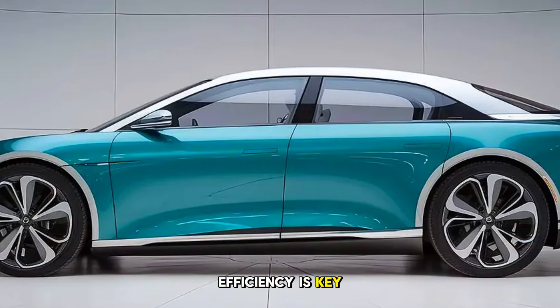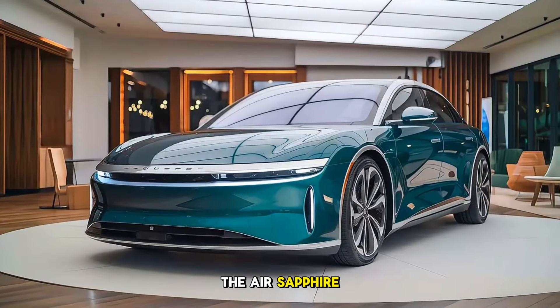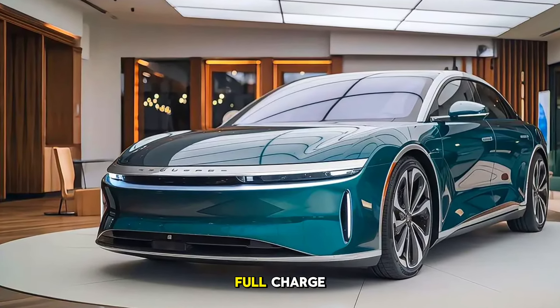Efficiency is key for any electric vehicle, and Lucid doesn't disappoint here. The Air Sapphire boasts a range of around 450 miles on a full charge.